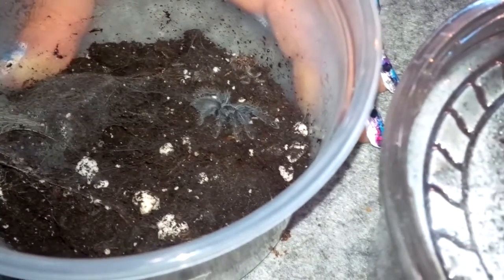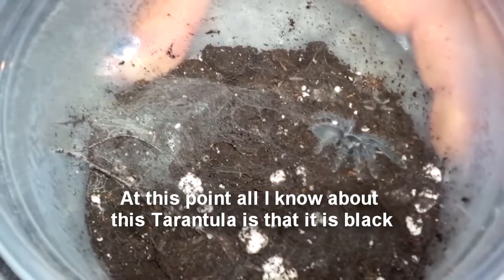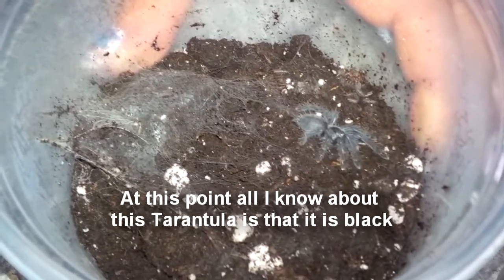Now tell me who we got — Lampropelma nigerrimum. There he is, a little black guy. He's going to be jet black with little bits of color in him. Looks like he enjoys webbing. He will need a good setup and more air holes in there.